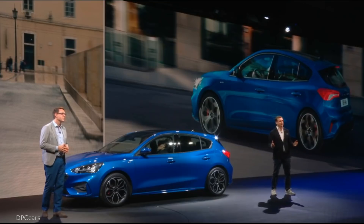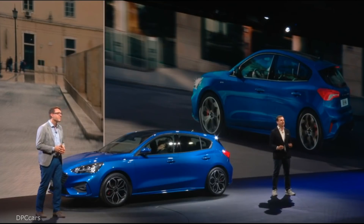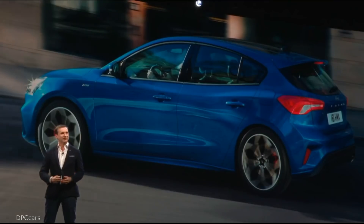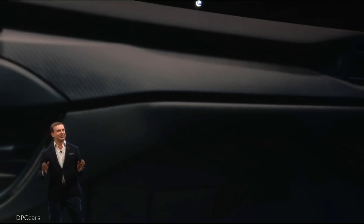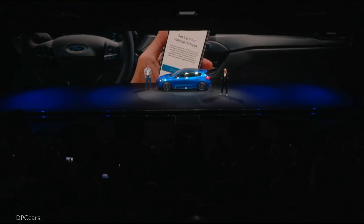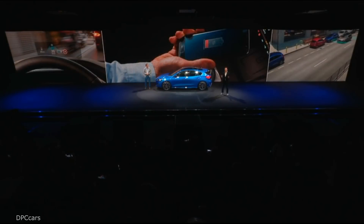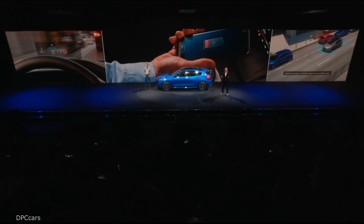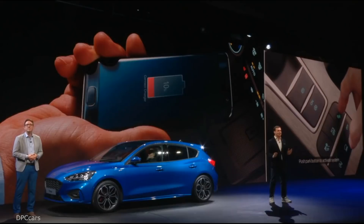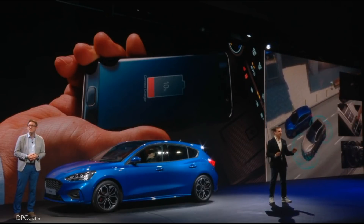Focus is the bridge bringing advanced technologies to our customers. For the first time in a Ford, Focus brings an embedded modem, turning the car into a connected communications hub on the move. We have the widest, brightest heads-up display on the market, fully automated parking at the push of a button, and we've introduced a wireless charging pad.